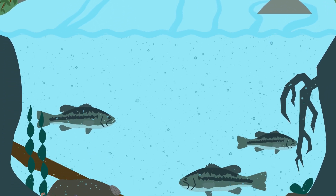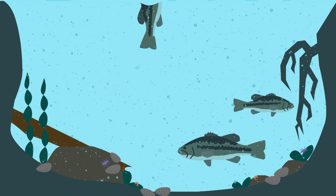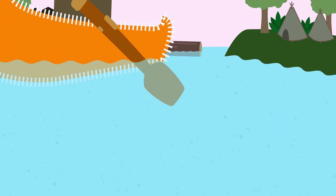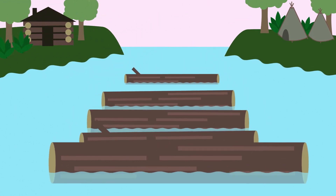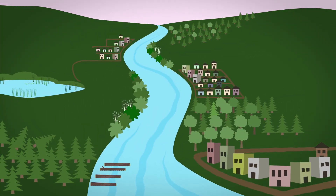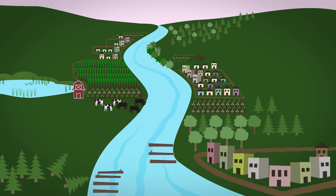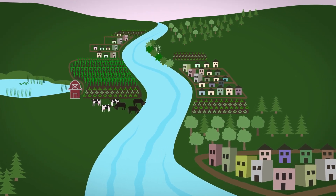For thousands of years, people have been drawn to rivers. Fish from rivers have been the main course at many dinner tables. Indigenous peoples and settlers used rivers as highways for transporting people and goods. We built towns along them and they provided water for drinking and growing food. Despite being essential to our way of life, we haven't always treated rivers with care.